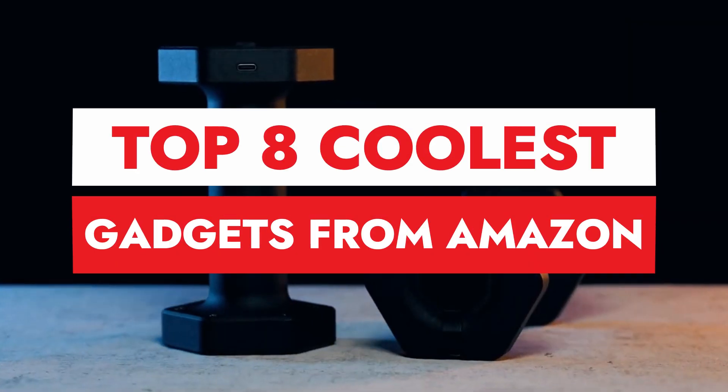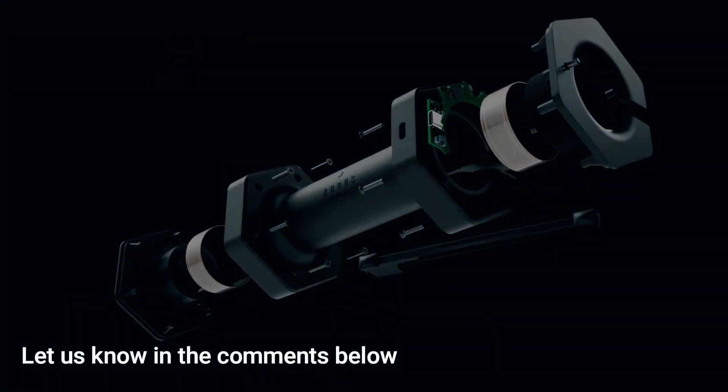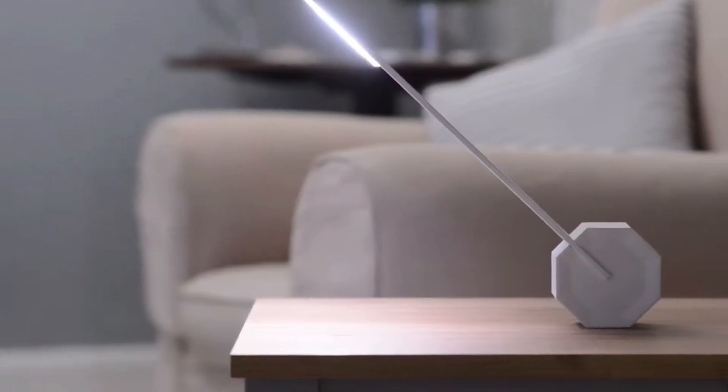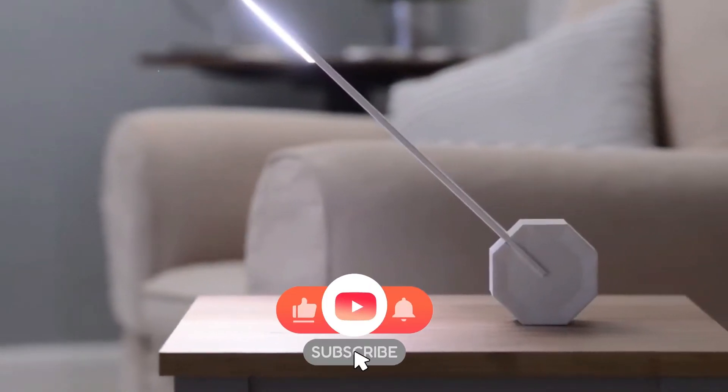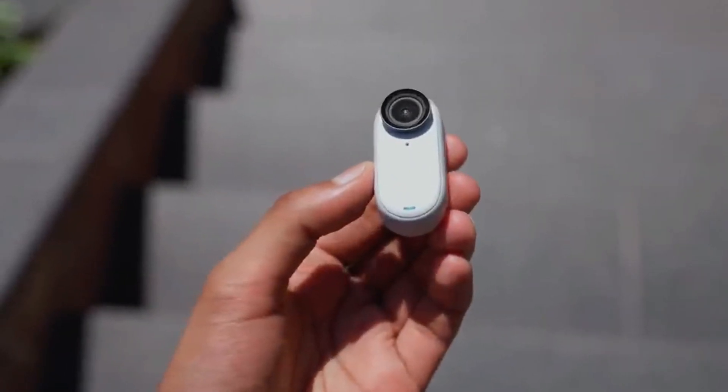And there you have it — the top 8 coolest gadgets from Amazon that you need to check out. Which one caught your eye? Let us know in the comments below, and don't forget to like, share, and subscribe for more tech reviews and recommendations. Until next time, stay gadget-savvy.